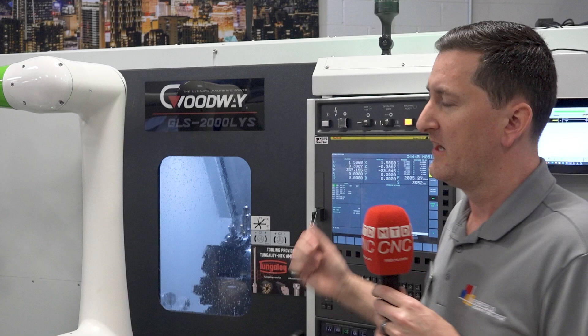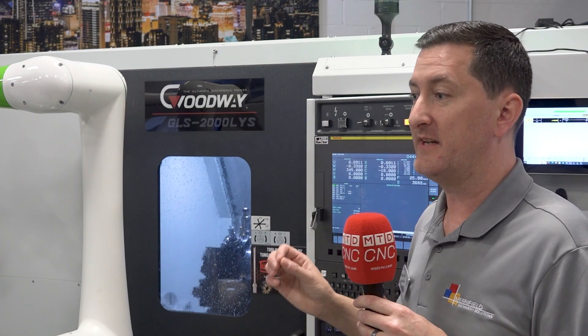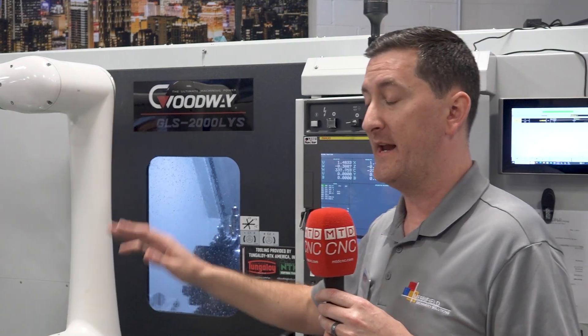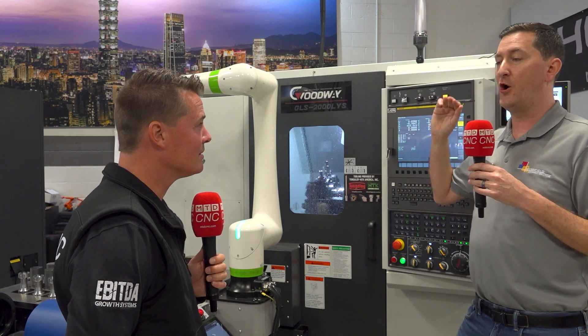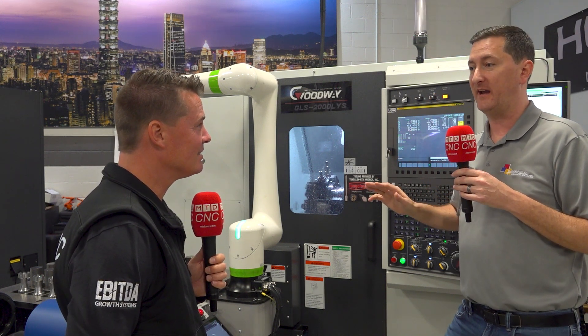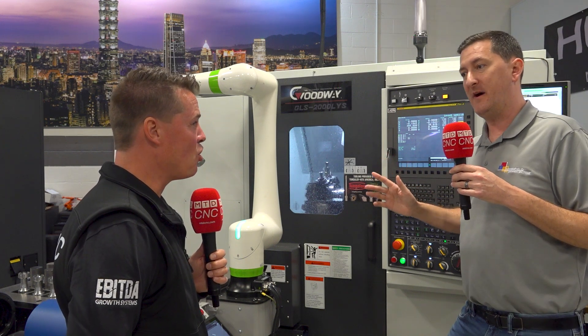Just to give you the power of this company - they brought the entire North American sales network, flew them all to Taiwan, all expenses paid, put them in hotels, covered flights, and said open invite: bring as many people as you want. They had to have spent millions on this trip. Pretty powerful company.